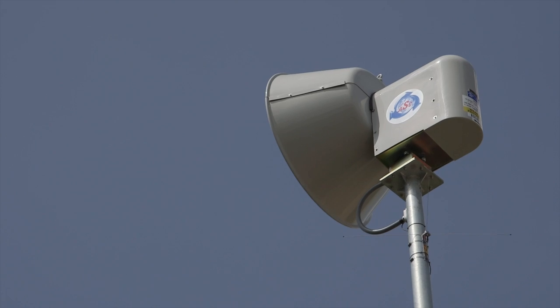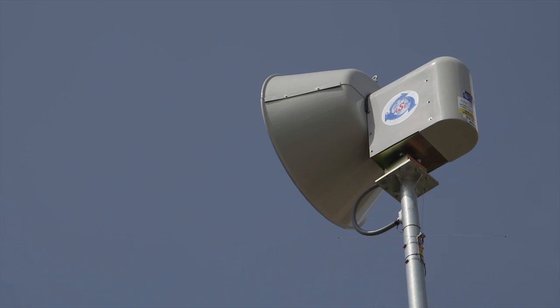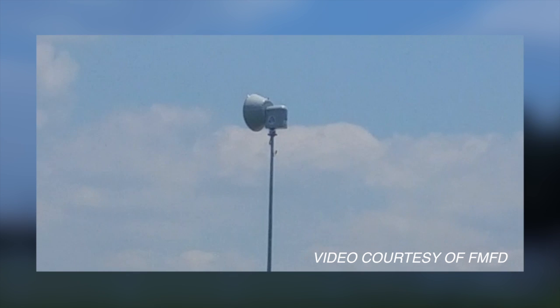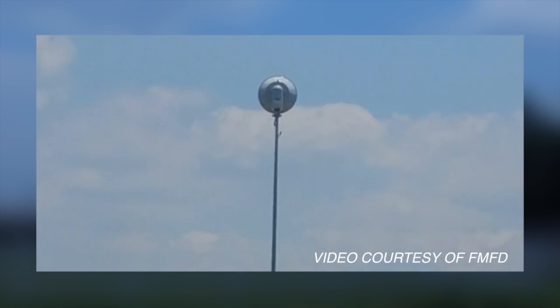The sirens will produce a steady tone for three minutes when activated for a severe weather event. However, the siren head rotates and projects in a 360-degree radius, so while people are hearing the siren it will sound like the tone is coming and going, whereas it's actually a steady tone.